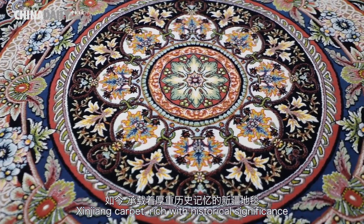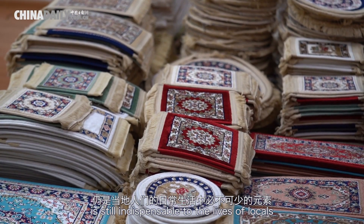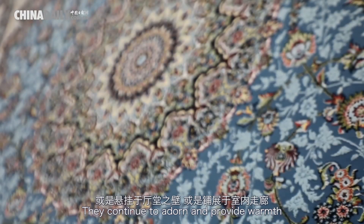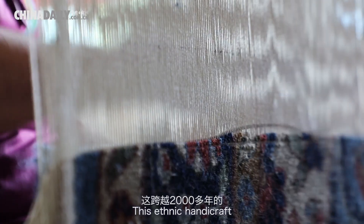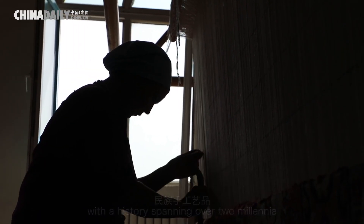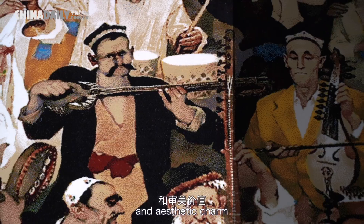Xinjiang carpet, rich with historical significance, is still indispensable to the lives of locals. They continue to adorn and provide warmth, whether hung on the walls or spread out in corridors. This ethnic handicraft, with a history spanning over two millennia, continues to demonstrate its timeless practicality and aesthetic charm.